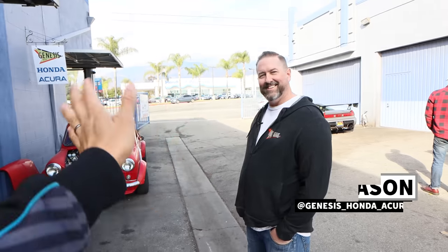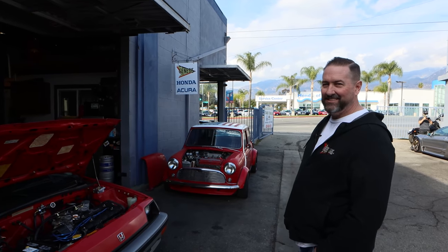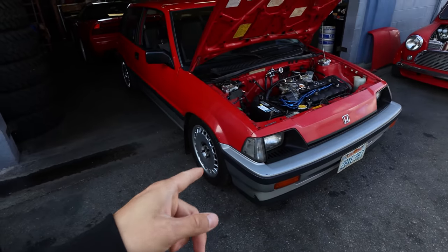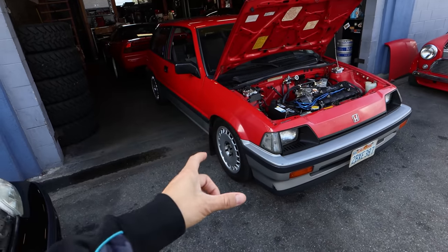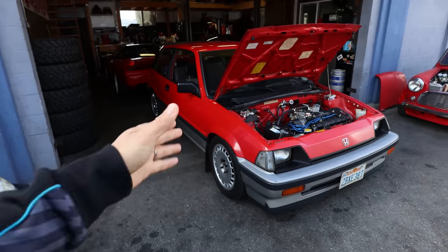What's up guys, Larry Chan here. Welcome to another episode of Hoonigan Autofocus. Today we're at Pasadena at Genesis Honda and Acura, and Jason's here to show us his amazing civic. I actually saw it at Bells and Vaughn, just down the street, where they're doing their monthly meet. This was parked in the corner and I just couldn't believe it — I was so excited to see this thing.